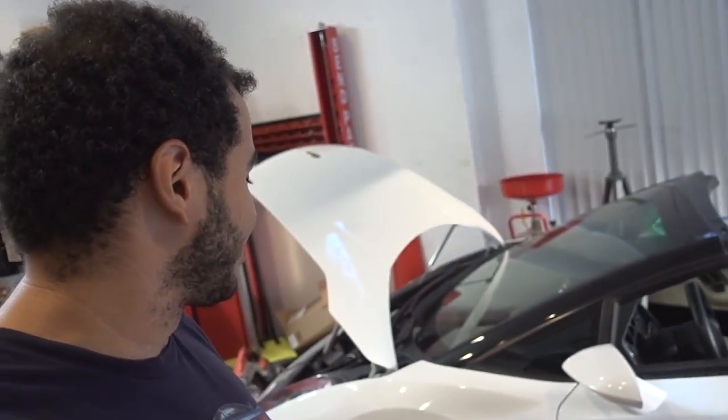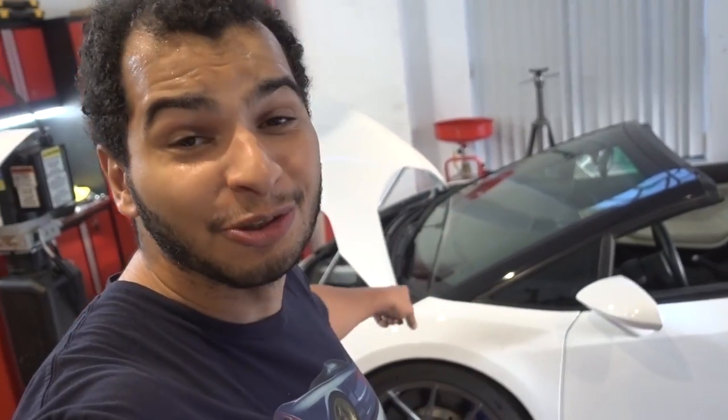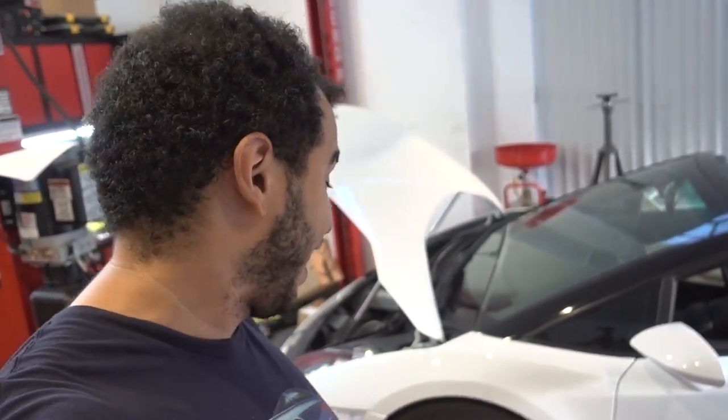And all my cars, especially this one. I'm super excited because this — if you guys don't know — is my 2008 Lamborghini Gallardo Spyder, and it's nearly done.